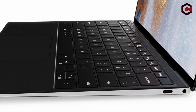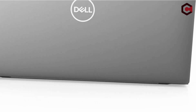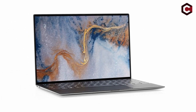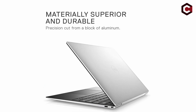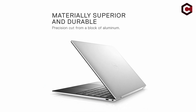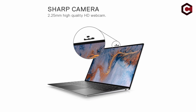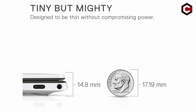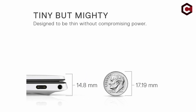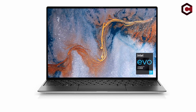Drawbacks include only two Thunderbolt 4 ports, a difficult-to-open lid, no mobile broadband option, and average battery life. Competitors include 13-inch laptops from Lenovo, HP, and Apple's MacBook Pro and MacBook Air with M1 processors. Although it may not perform as well as Apple's M1 SoC, it remains a fantastic option for knowledge workers due to its attractive design and good usability.